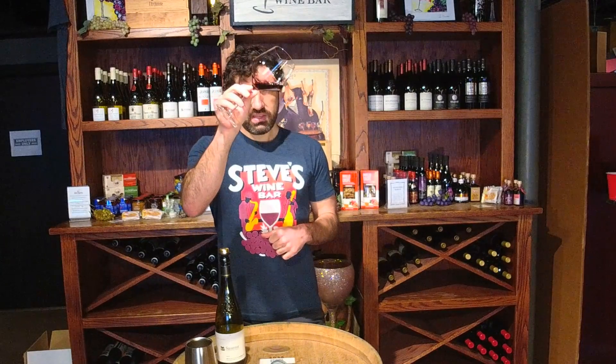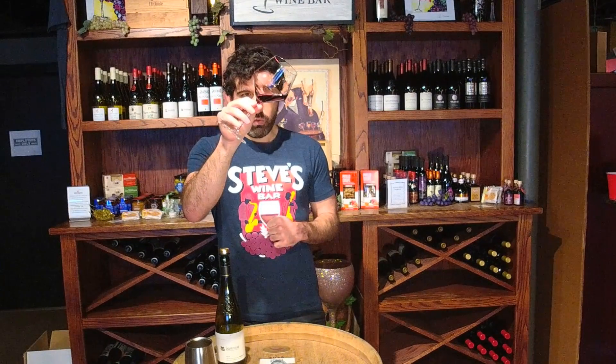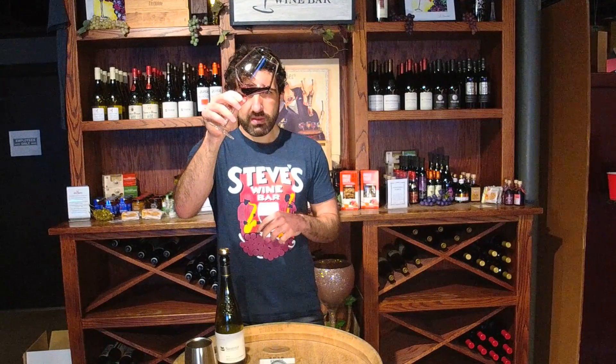Look at this — it's a really lovely ruby-purplish color with dark red hues. It's pretty brilliant. You can't see through it totally; there's a little bit of rim variation, but not too much.